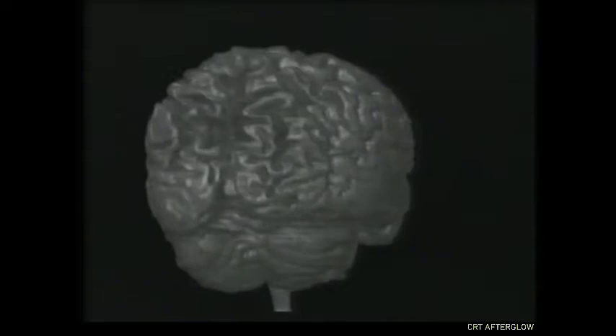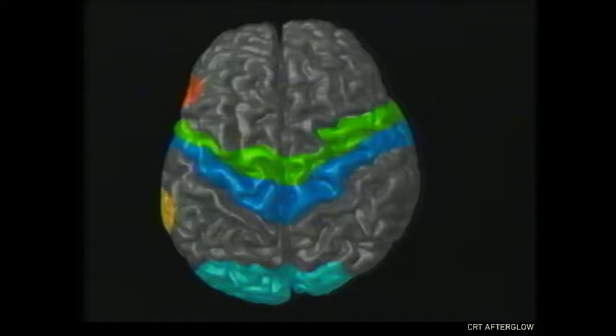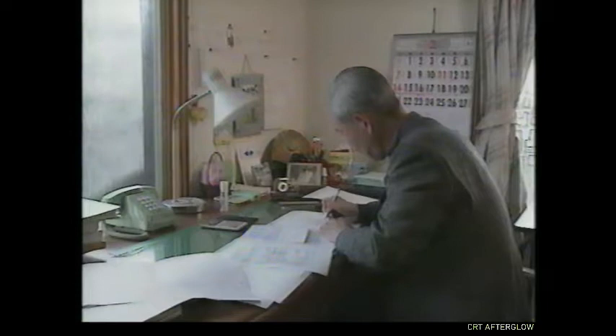Other sections of the brain are also delegated to certain tasks. This area covers vision. This strip handles touch. This one, movement. Speech comes from the areas shown in yellow and orange. Only the left side of the brain is equipped with the neural networks for language. If a stroke damages the left side of the brain, the patient may lose the ability to speak. A stroke like this could also paralyze the right side of the body. This is what happened to Kentaro's wife.